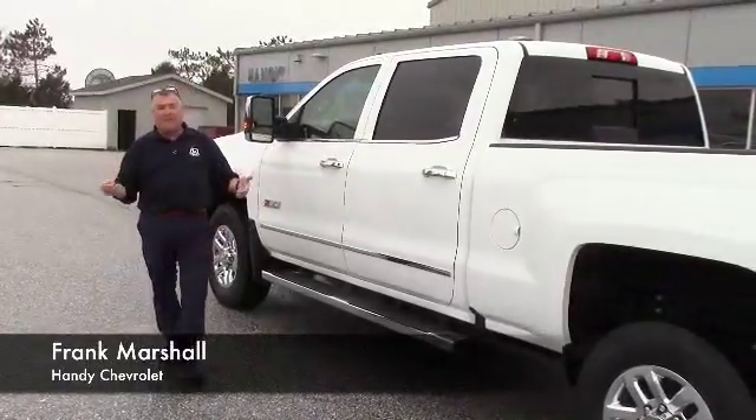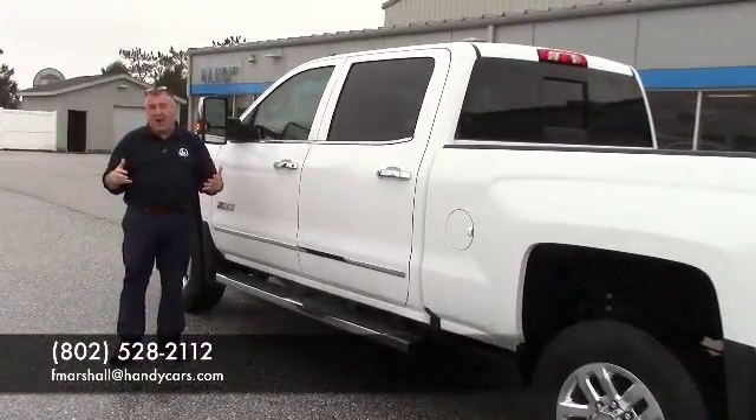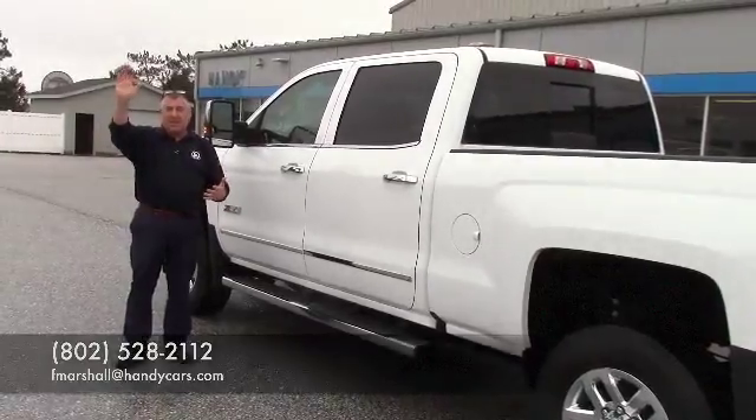You can reach me at 802-528-2112, my email is fmarshall@handycars.com. I would love to see you soon — thanks.